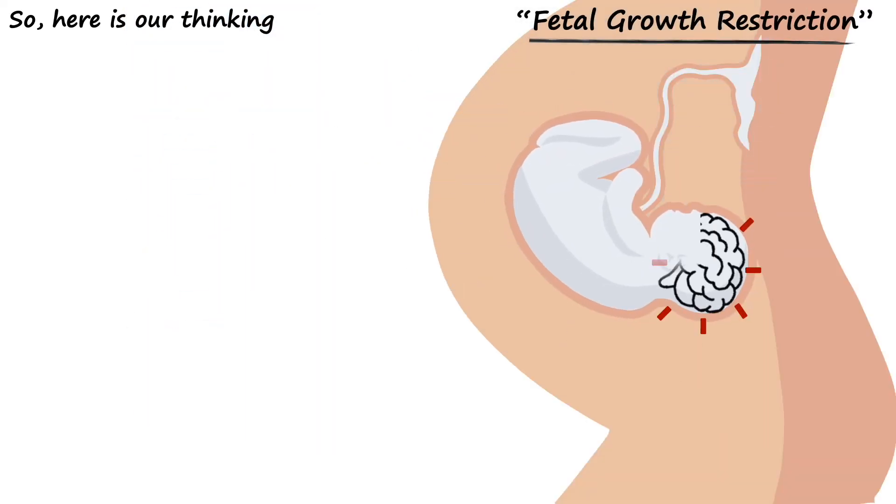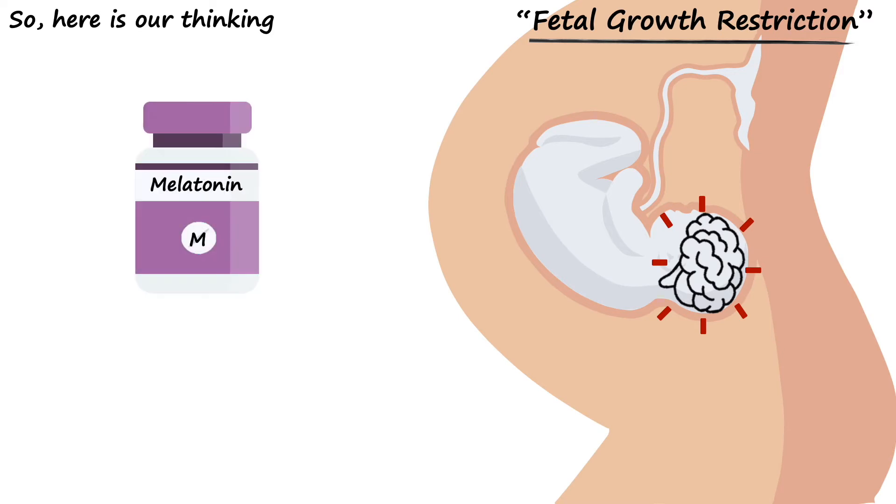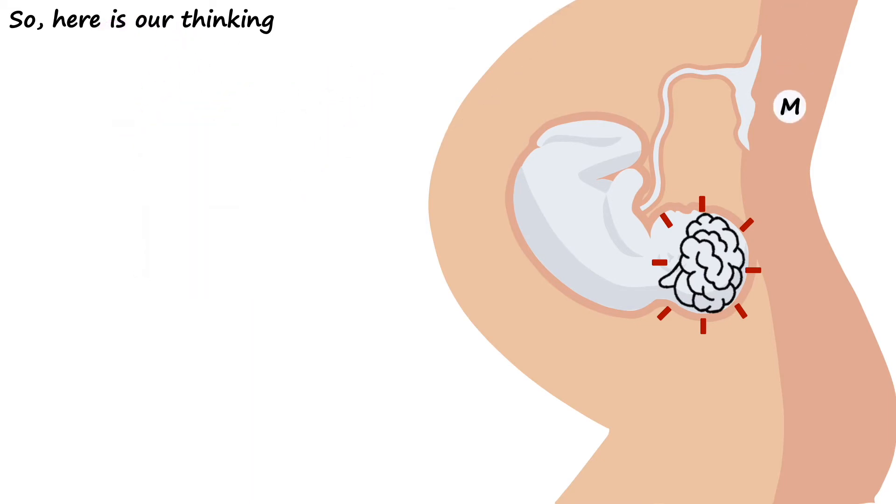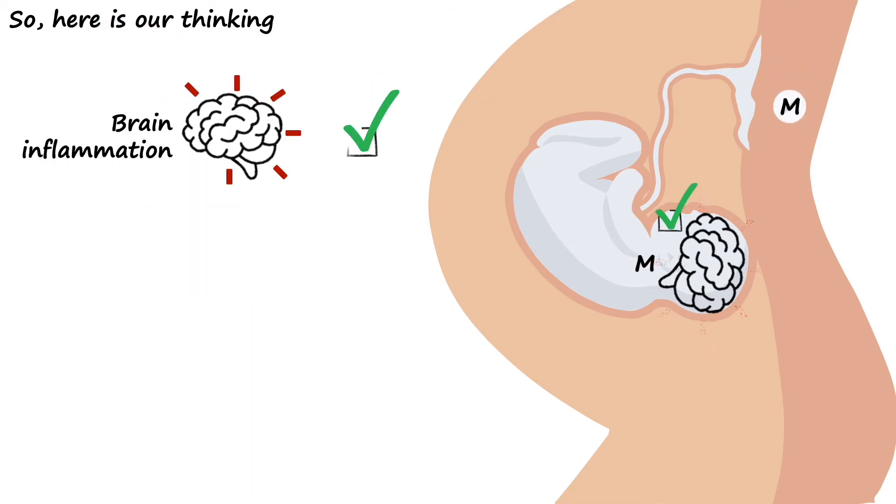So here's our thinking. When fetal growth restriction is identified in early pregnancy, we think there might be some really exciting benefits if mothers supplement their pregnancy with melatonin. From our research, we know that when mothers supplement during pregnancy, melatonin can cross the placenta into the baby's blood.